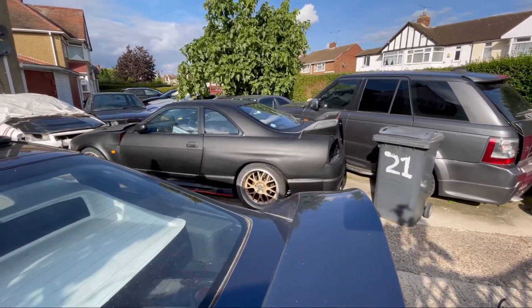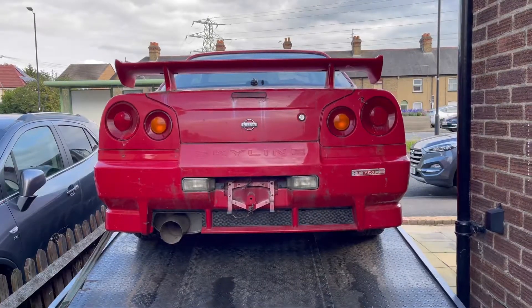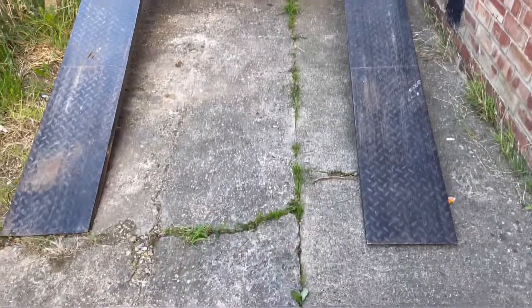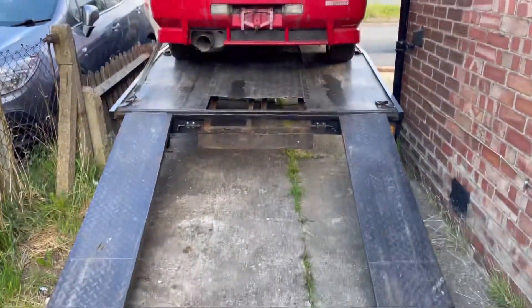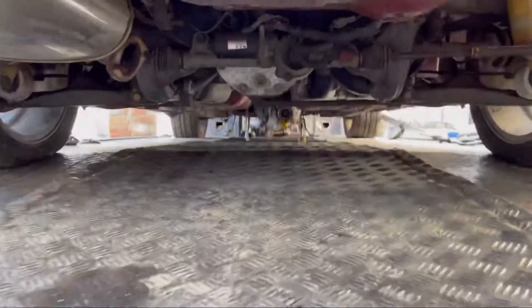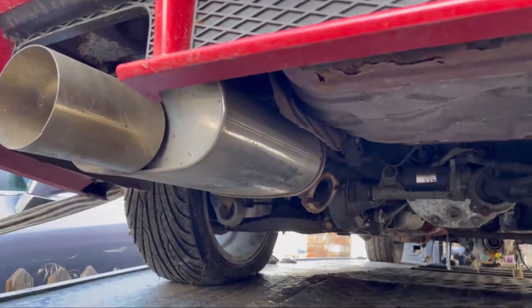On to the other garage in the other yard - let's go store that Skyline. All right, we're here and the R34's here, all ready to come off. Got a garage in there - dry store it there. Quick look underneath - that's how it looks underneath.